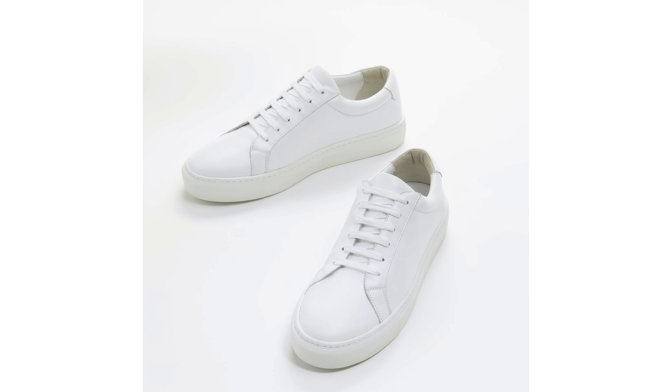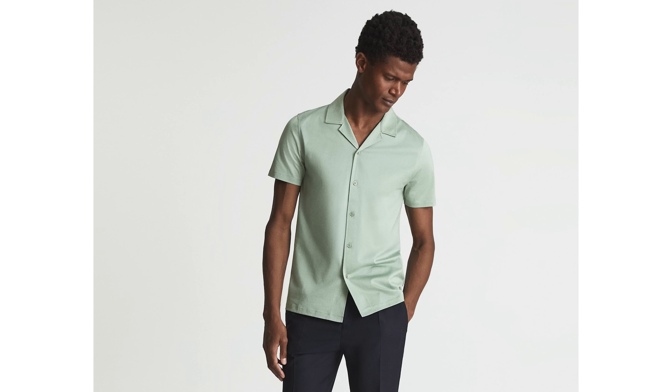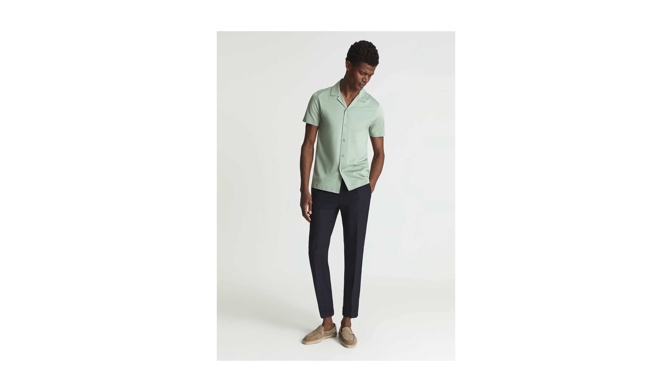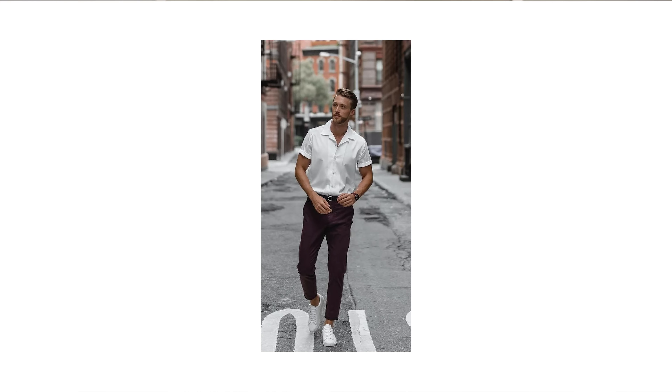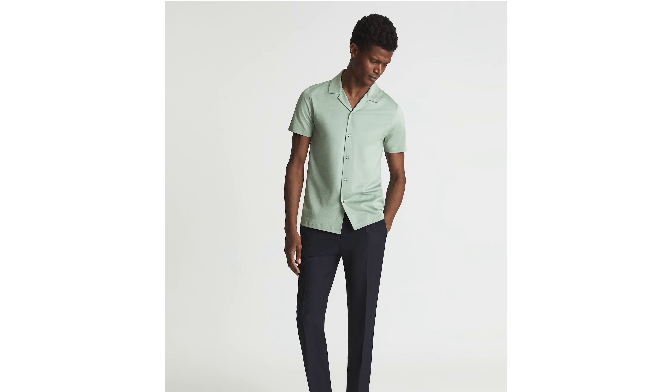First up, we have an outfit that takes the basic men's t-shirt, jeans, and sneakers combo and upgrades each item to create a cool, casual, and comfortable warm weather look. Instead of jeans we have a well-fitting pair of navy chinos, instead of sneakers we have some stylish slip-on loafers, and instead of a t-shirt we have a vibrant short sleeve button-up shirt. If you haven't invested in a Cuban-collared short sleeve button-up shirt, you are missing out — it's become an essential menswear item that belongs in every guy's warm weather wardrobe, and it becomes the focal point of the outfit without being too distracting.